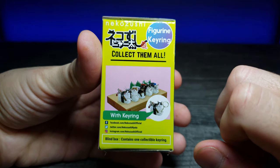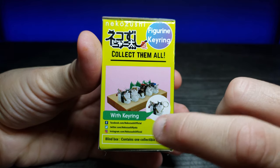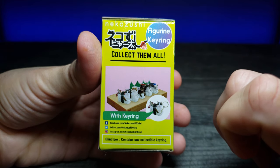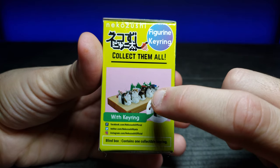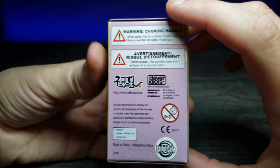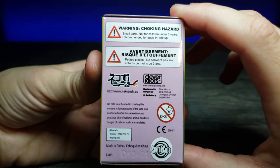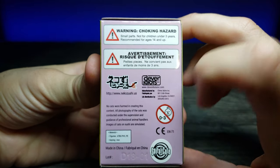It says that it comes with a key ring, and if you want to pause you can check out all of their official information on the side. It says 'collect them all' and then has a depiction of all the different ones you can get. There's also some warning information, primarily for choking and for the age range of this product.